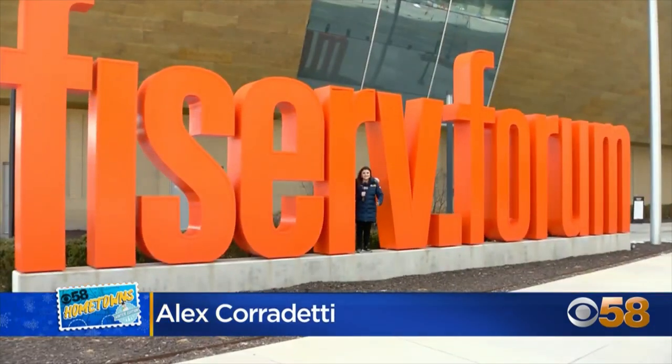Many of you have gone to games or shows at Milwaukee's Fiserv Forum, but have you ever taken a walking tour of the non-seating areas? Yeah, there's a lot to see. And tonight, Alex Corradetti is our 58 Hometowns Tour Guide. Hey everyone, we're at the hub of Deer District, Fiserv Forum. Let's take a look inside.